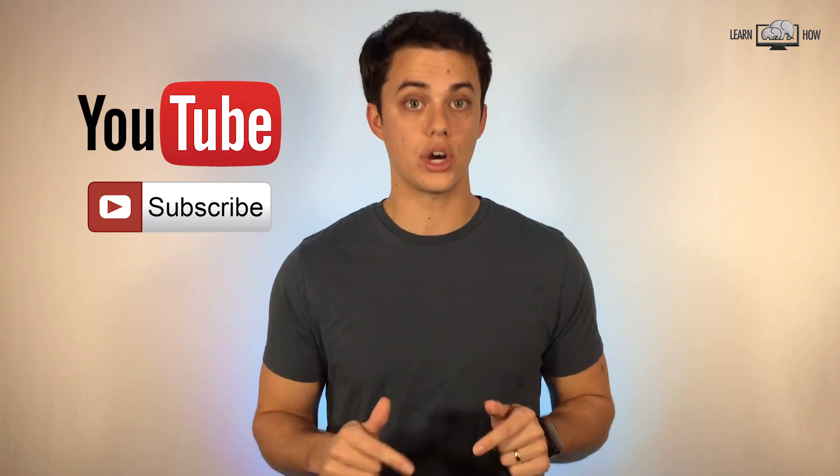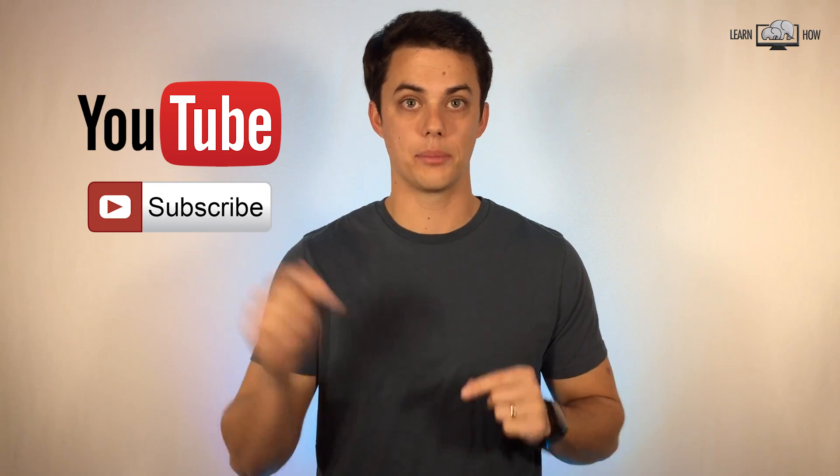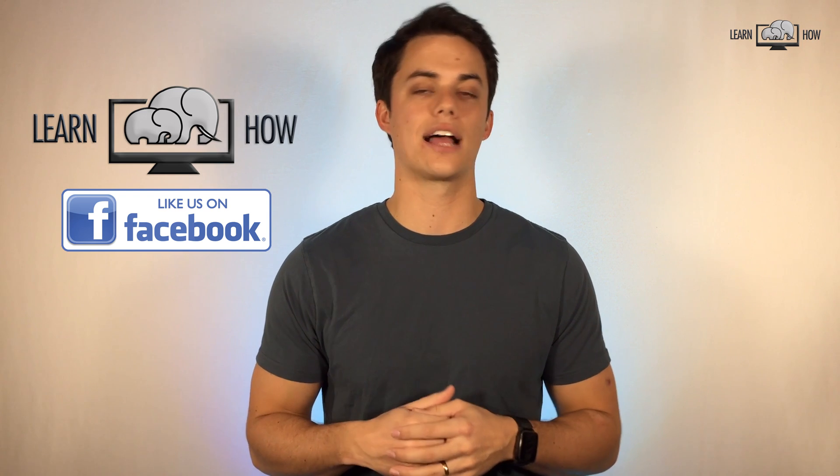That completes our top 10 favorite Siri commands. If you learned something new, please share this video and subscribe by clicking the subscribe button below. Don't forget to hit the bell. You can also like our LearnHow Facebook page and visit us at learnhowgroup.com. Thanks for watching.